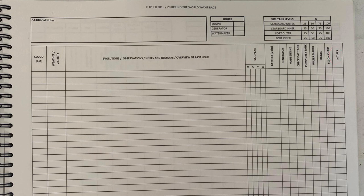At the top of each page are totals for hours engine, generator, and water maker have been running — summed from the 24 hourly lines. This tells you whether enough water has been made, whether the generator is running longer than normal to charge batteries, and combined with the day tank fuel records, how much fuel has been used and how much is likely left.